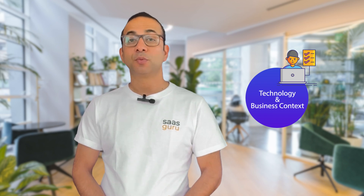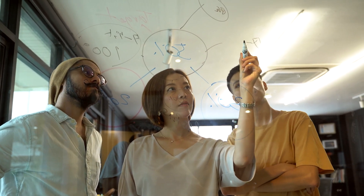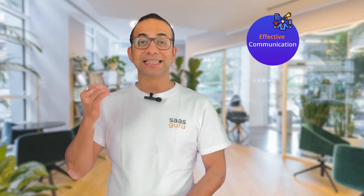A consultant must deeply understand both the technology and business context to provide effective solutions. Salesforce consultants have a strategic impact — they shape how businesses use Salesforce to meet their goals. The role provides insight into both technology and business operations, and they often juggle different projects, demanding strong multitasking skills. Effective communication is essential to translate technical solutions into actionable plans.